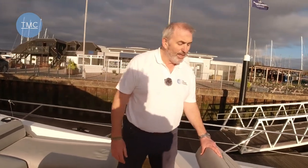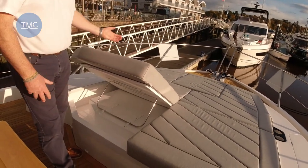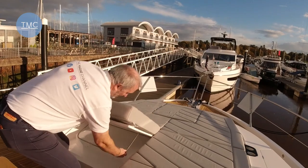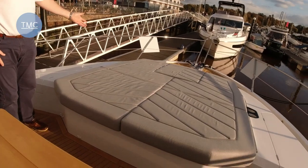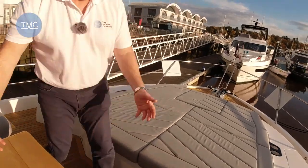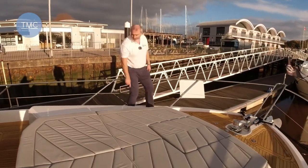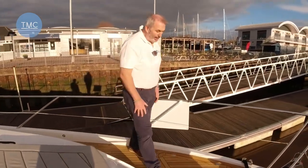Just forward of this, there's a sun pad with a backrest — so you can sit up reading a book, or if you don't want that, it simply pops down to be a huge sun pad, and additional seating for your table. A huge sociable area. Moving forward, notice the little LED deck lights around the edge here, which illuminated at night make it really practical and look really cool as well.